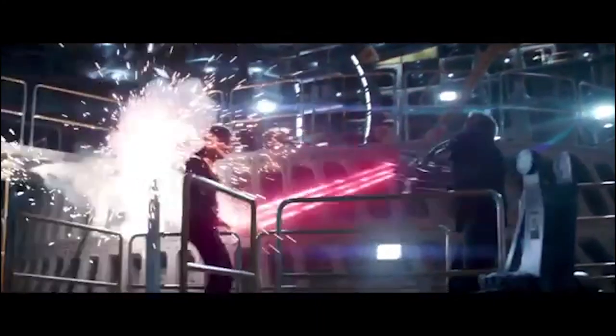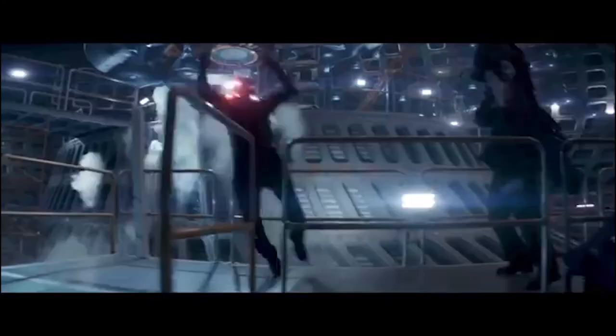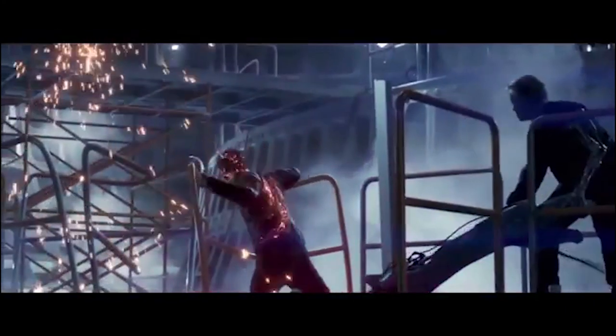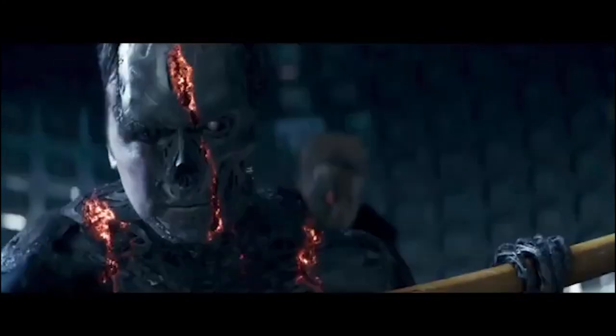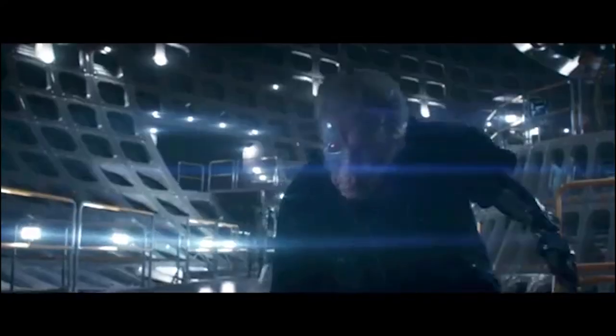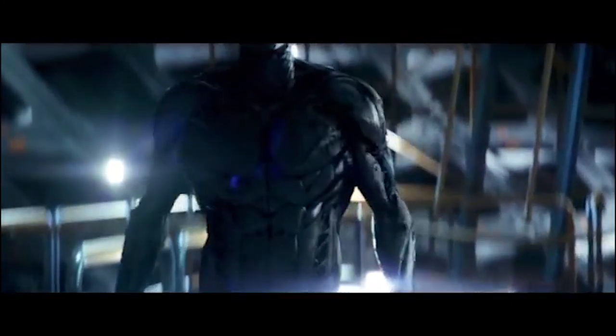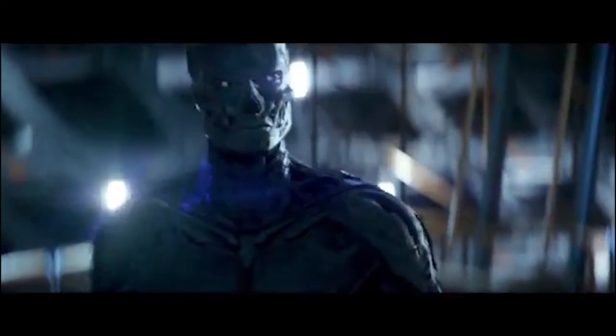Pops later uses a laser which he cuts through John, thus destroying some of his facematter — meaning that he could be destroyed if he faced prolonged exposure to such an attack. However, this destroys some of his facematter, meaning he cannot assume his human form again. He is now stuck in his machine look.